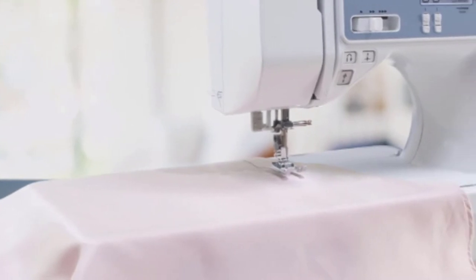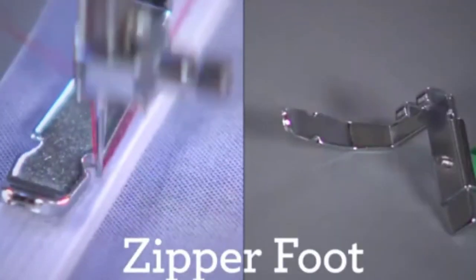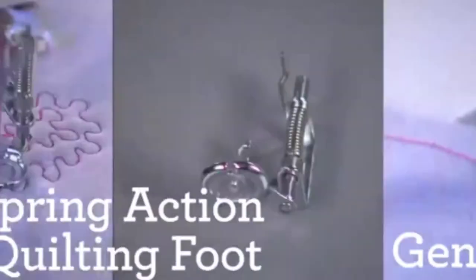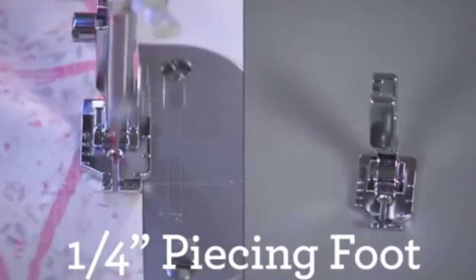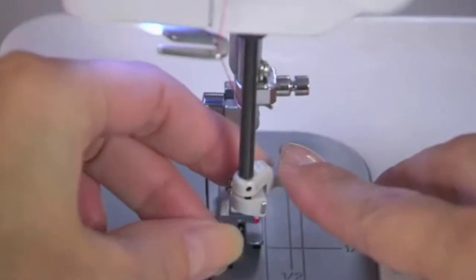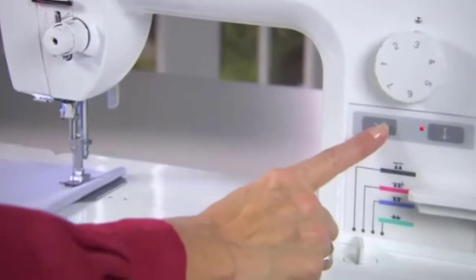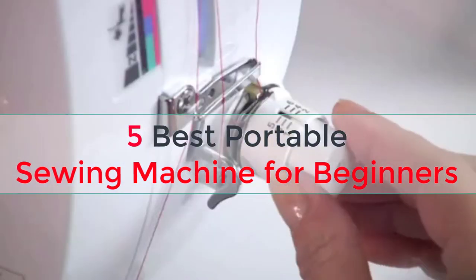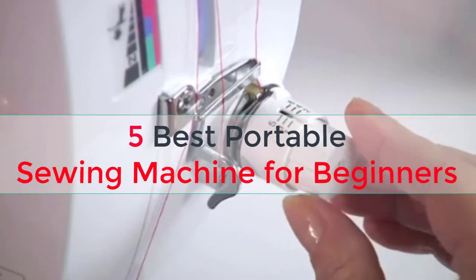However, just like any other type of sewing machine, when purchasing a mini sewing machine, there are some main things that you want to consider. They are: automatic needle threader, top-loading bobbin, number of stitches, warranty, and portability. In this video, we tried to give a review about the top 5 best portable sewing machines for beginners that we highly recommend.